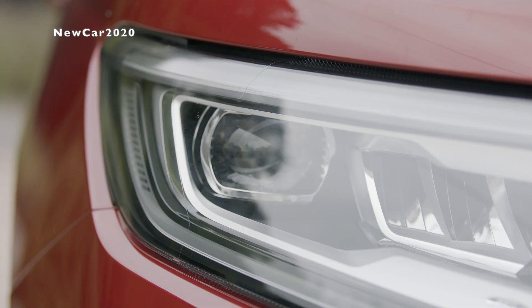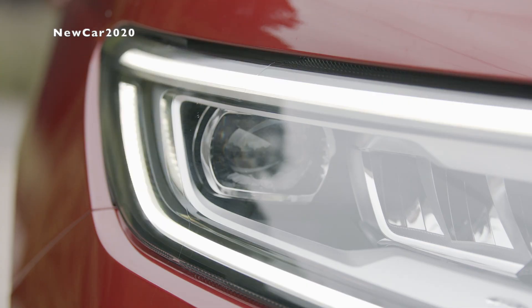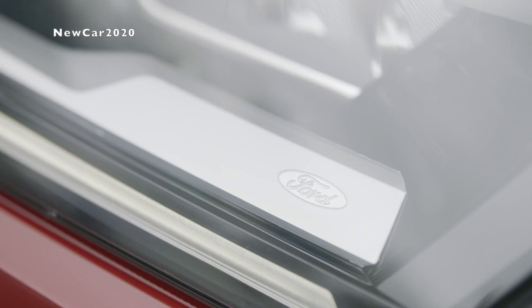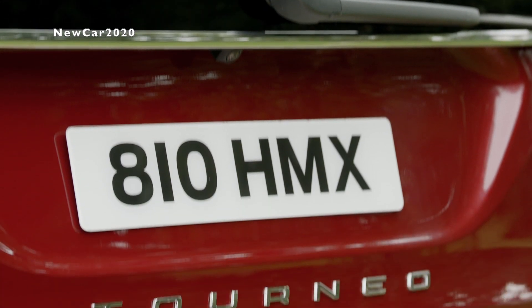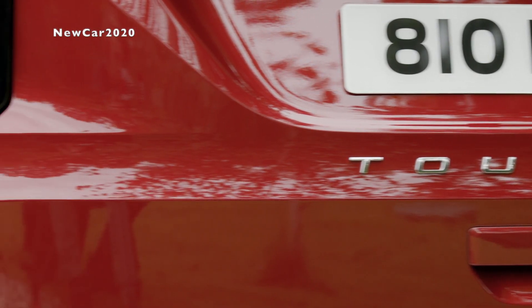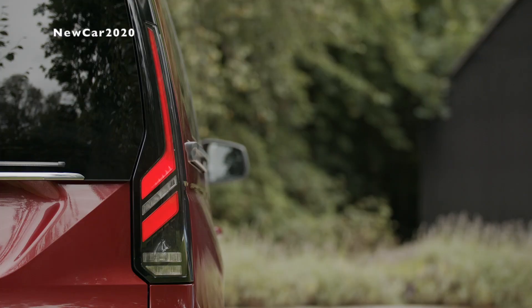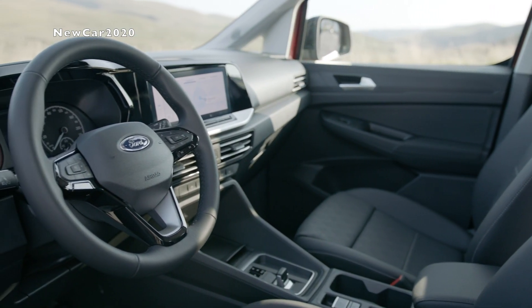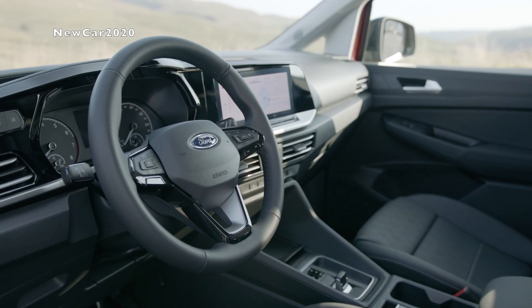The series lineup includes Sport with distinctive bonnet stripes and a more dynamic lower front bumper with 17-inch dark alloy wheels; Titanium with satin chrome detailing and privacy glass with 16-inch alloy wheels; and Trend with a high-gloss black grille surround and stylish wheel trims. All Tourneo Connect models feature a large, user-friendly touchscreen on the dashboard that puts key vehicle systems at the driver's fingertips.